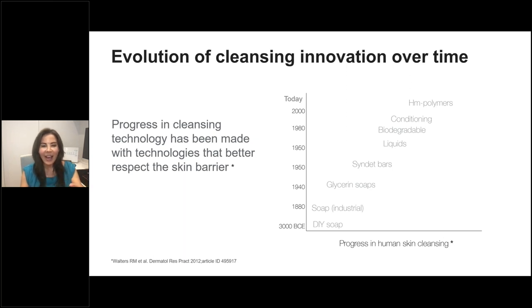Cleansing has evolved over time. Looking at different types of soaps from 3000 BCE onward, we started with DIY soaps, which still exist today. Glycerin soaps came out in the 1940s, and some patients are still very proud to use them. Since then, we have a number of different options — syndet soaps, conditioning biodegradable liquids — and today we have HMP polymer cleansers.